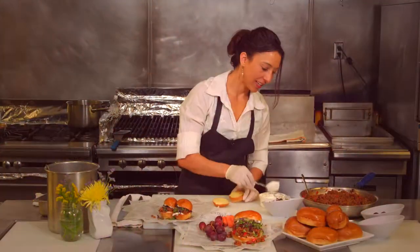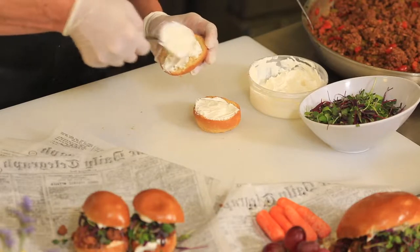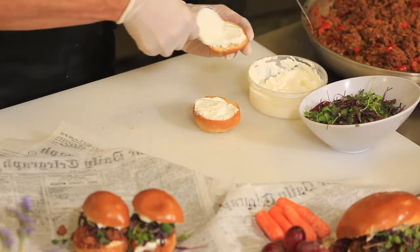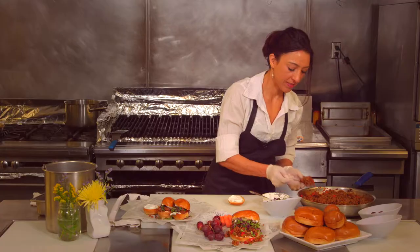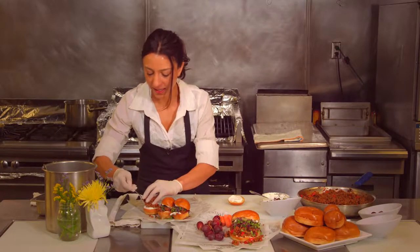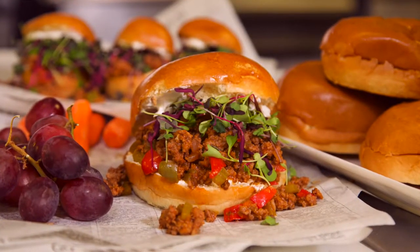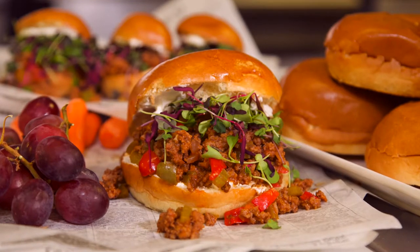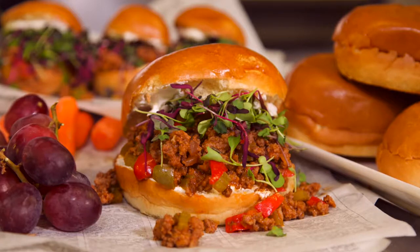And then our next step will be to get this going on a plate. My sloppy joes are going on some little brioche slider buns. To keep that bun nice and soft, I'm spreading it with some creme fraiche. And then a lovely amount of this sloppy concoction, a little bit of microgreens. And we are ready for an outdoor or indoor lovely summer meal. My name is Chef Sisley. Thank you for joining me at the Divine Cafe at the Springs Preserve. I hope to see you here.